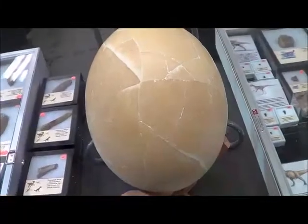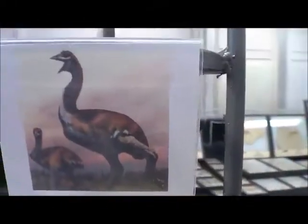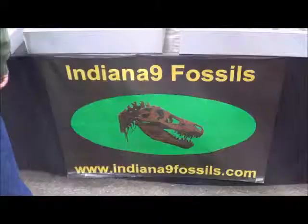Well, here's a real dinosaur egg from Aepyornis Maximus from Madagascar. God, that big bird laid this big egg. Is it really? Yeah.